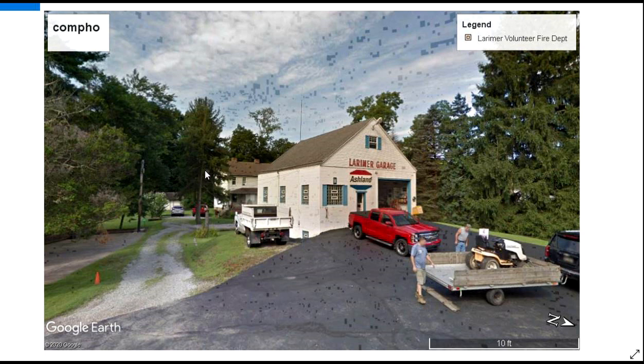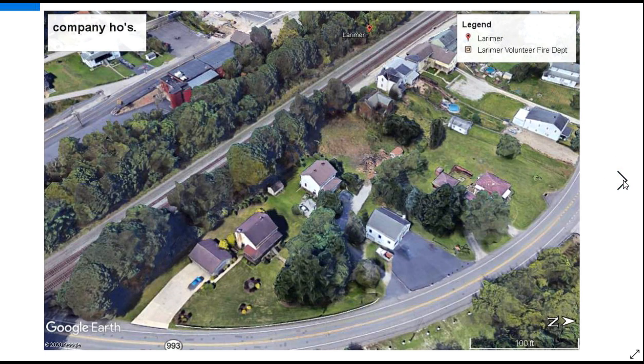When you remember that Larimer Mine number one shut down in the first decade of the 1900s, you realize these houses are probably more than 100 years old. The mine shut down more than 100 years ago. This is looking at that same scenery from up in the air — this is the garage, and these are two company houses that were very likely there a long time ago.